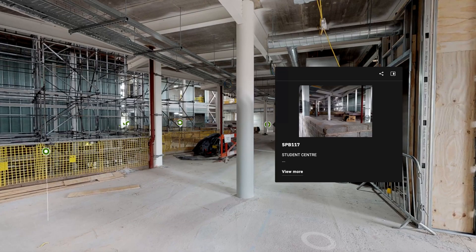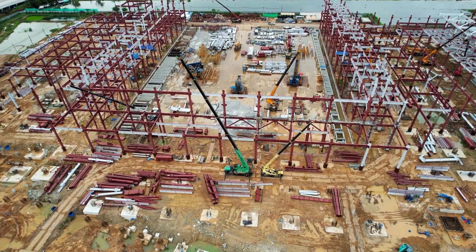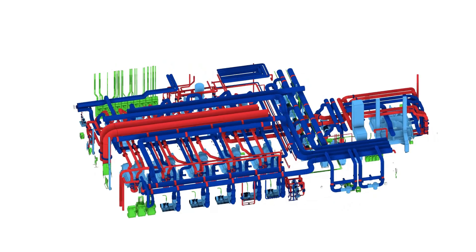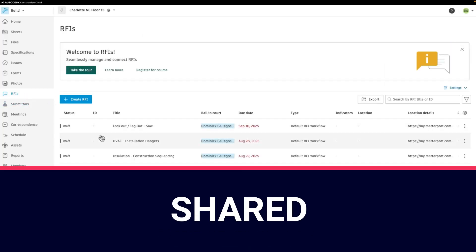Tape on the floor, notes on the wall, crews walking the site with 10 different versions of the same plan — that's how things fall behind. With Autodesk and Procore integrations and fast CAD and BIM exports, Matterport's digital twin platform keeps projects scanned, shared, and ready to walk, even when you're miles away.